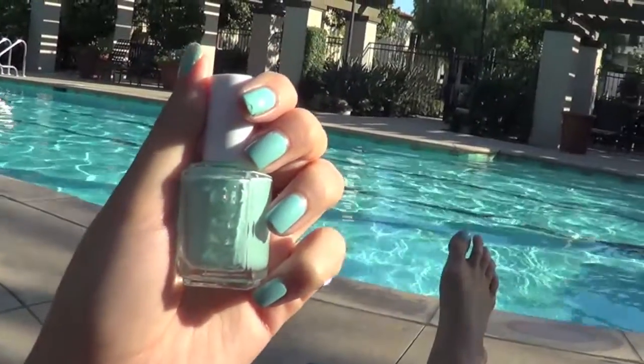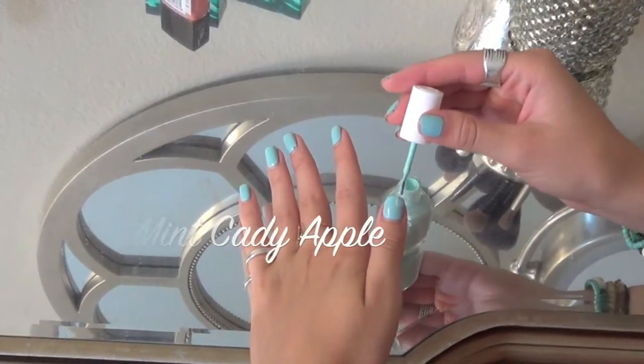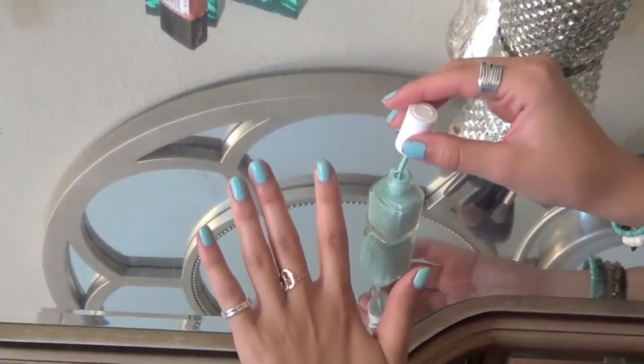Then I like to have my fingers and toes painted a fun summer color, and right now my favorite is Mint Candy Apple by Essie. You could even paint them at the pool if you don't have time to do them before.